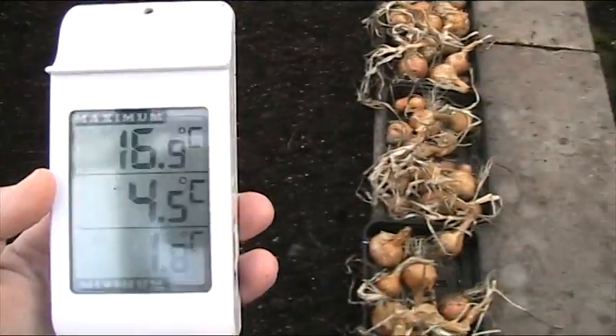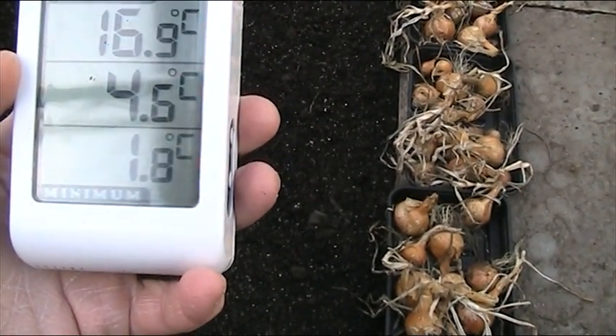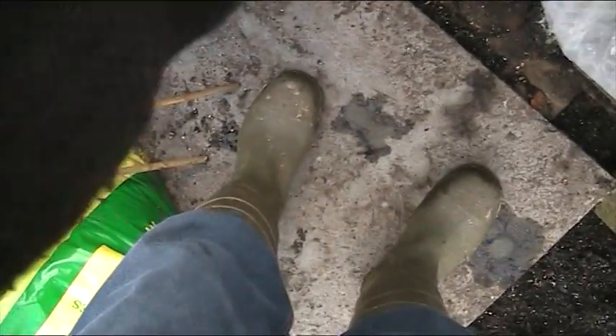It looks okay in there. It's got a bit colder actually — 1.8, 4.5, same as outside now, 16.9. So at the moment we've got 4.6 for our temperature. I'll put the thermometer back in there and set it just inside beside the bubble wrap and let the heat dissipate around it.